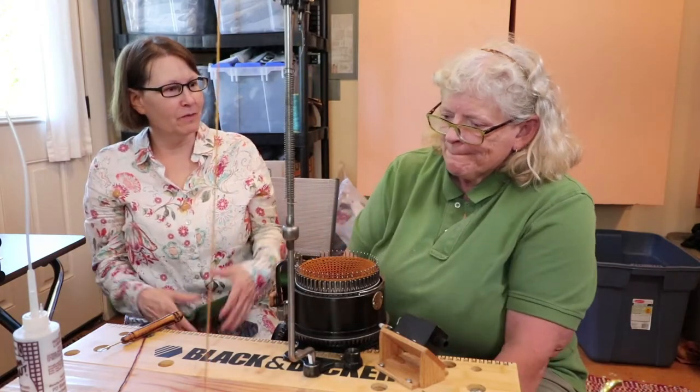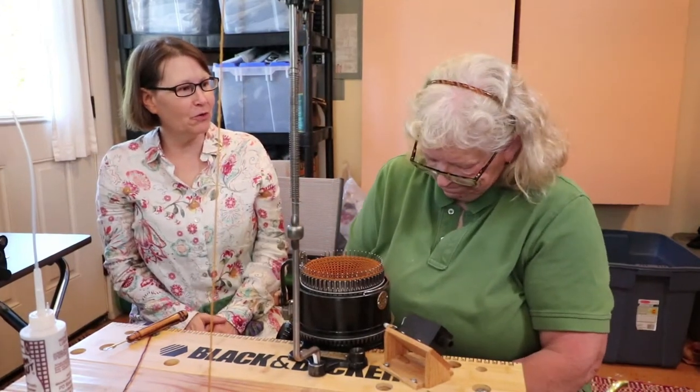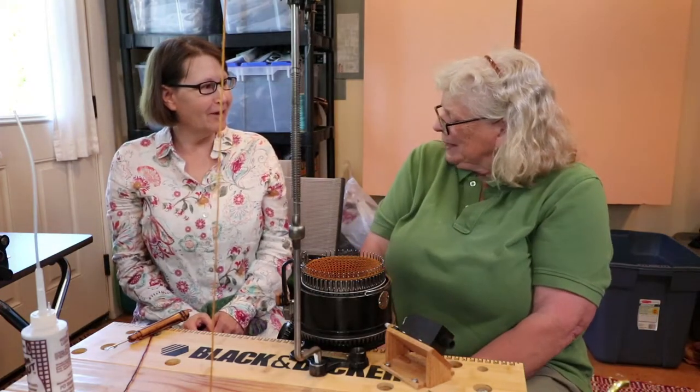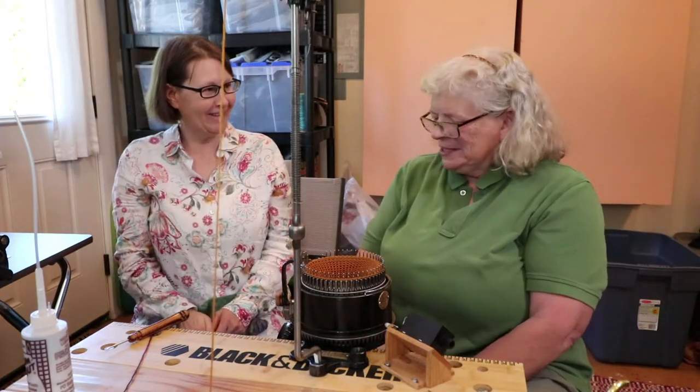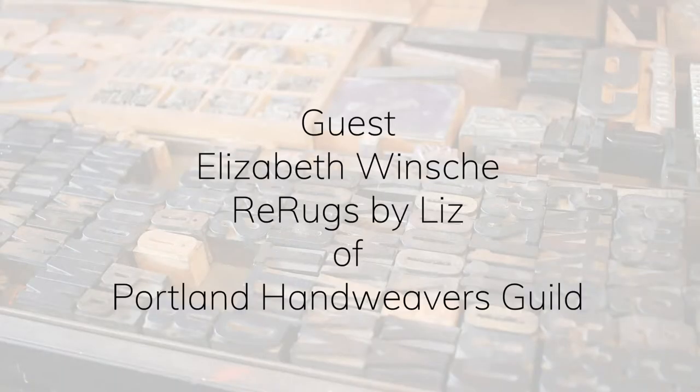Thank you so much for showing me your lovely studio and all the weaving you do. Thanks for having me. Thank you so much — it was great. It was a lot of fun to have you guys come today, and thanks for letting me weave today too.